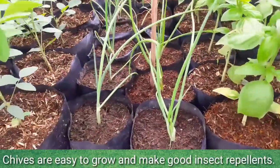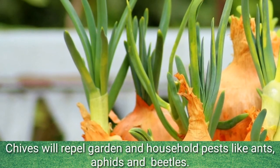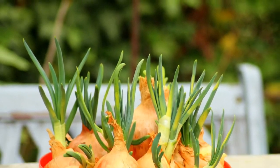Chives are easy to grow and make good insect repellents. Chives will repel garden and household pests like ants, aphids, and beetles.